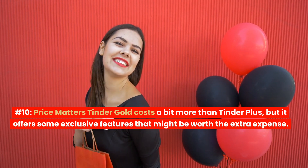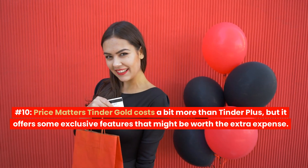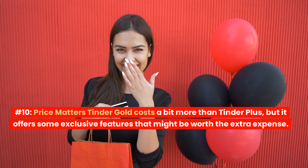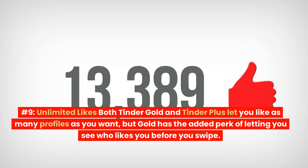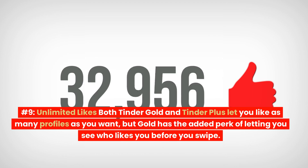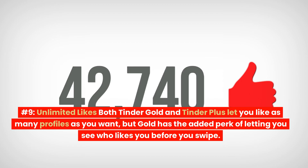Number 10: Price. Tinder Gold costs a bit more than Tinder Plus, but it offers some exclusive features that might be worth the extra expense. Number 9: Unlimited Likes. Both Tinder Gold and Tinder Plus let you like as many profiles as you want, but Gold has the added perk of letting you see who likes you before you swipe.